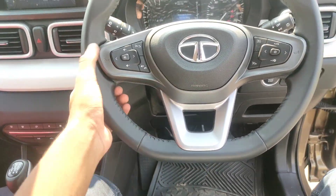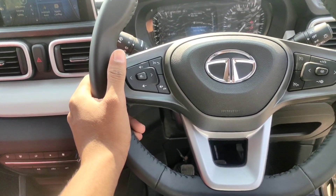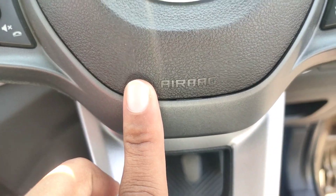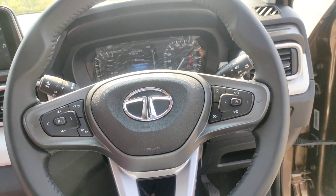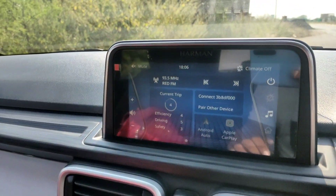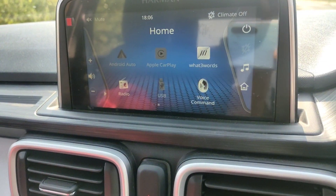If I talk about the steering, you can see it is a flat-bottom type — horn is accessible from here. Regarding safety, airbags are standard across all variants, from base model to top model — all variants get two airbags, and global NCAP 5-star safety.